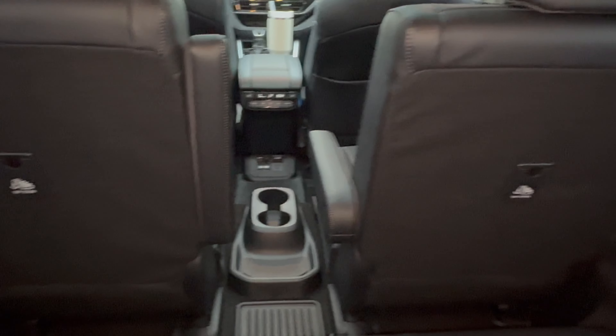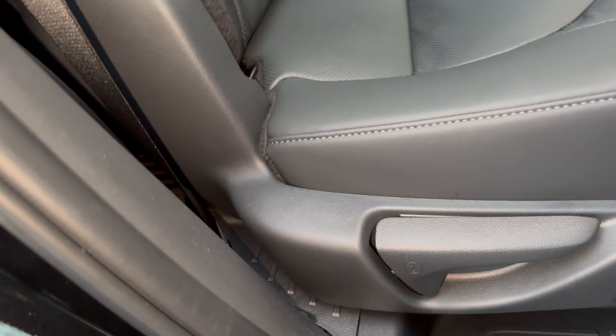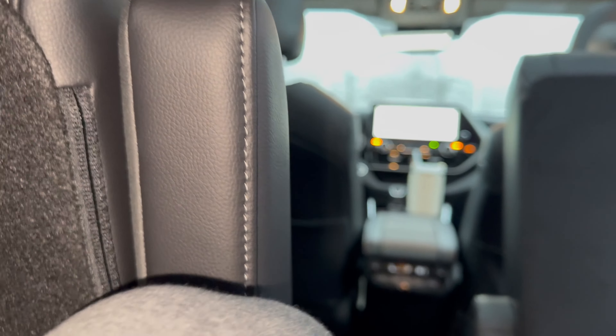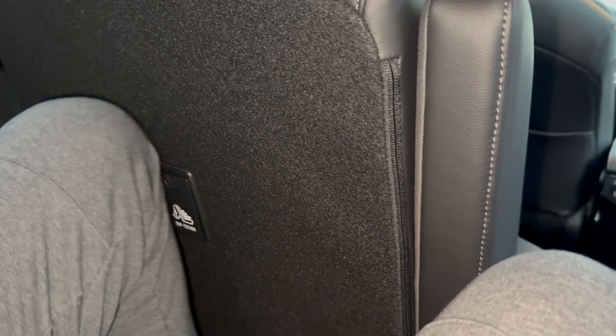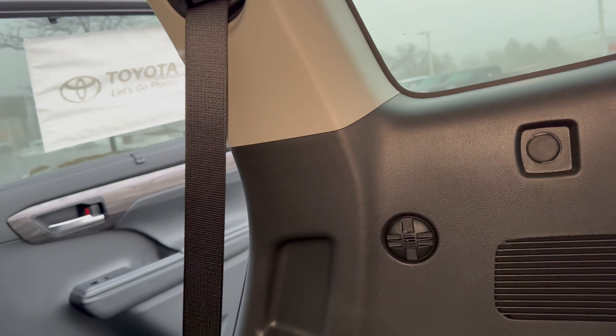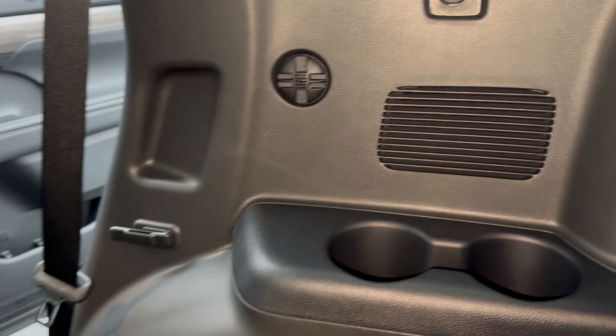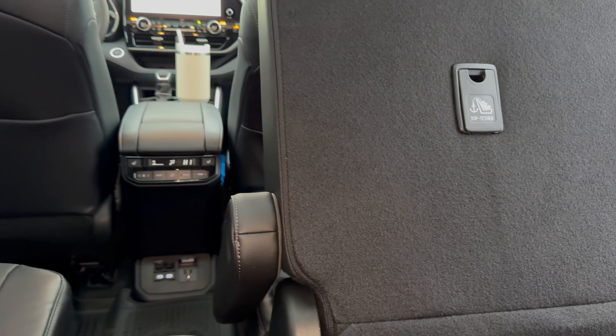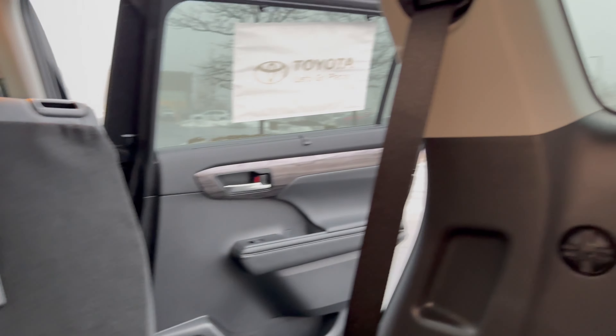Now let's move on to the third row. To get in, you can pull the lever down here or the one up top. There are a lot of things going around on the internet saying that the Highlander has a really unusable third row — and they're not wrong for bigger people. I'd say people past 5'5" would not be very comfortable back here. The thigh support is very lacking, my knees are very high, and the seat is not slid all the way back and I still have zero legroom. There are air vents and cup holders, but no USB ports, which is very disappointing for a vehicle that is over $50,000. This third row is usable only for small kids — definitely do not put adults back here.